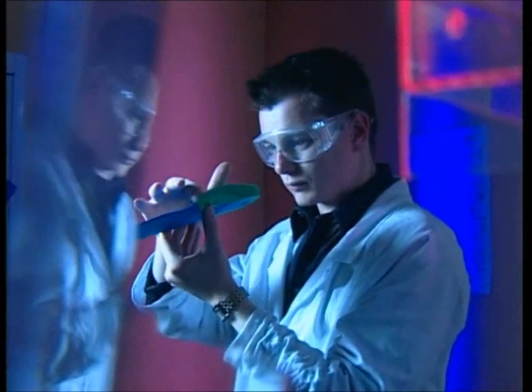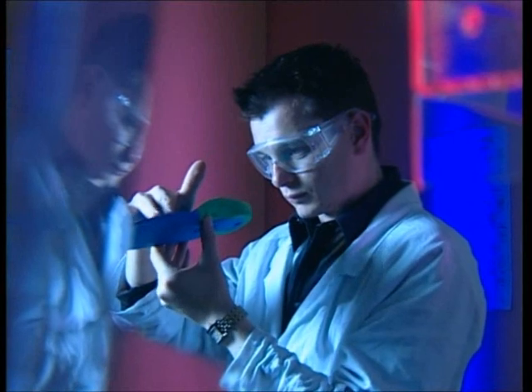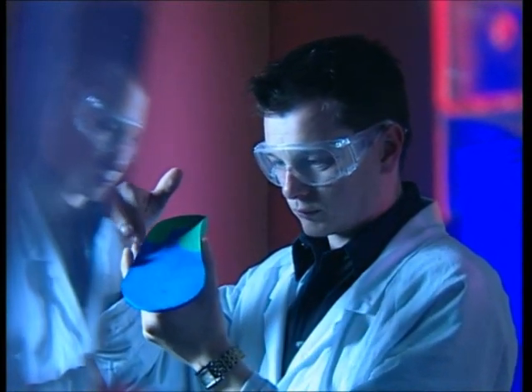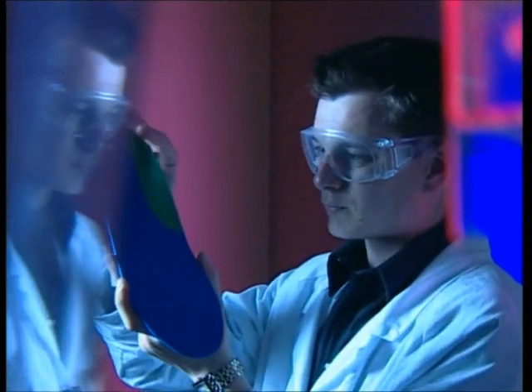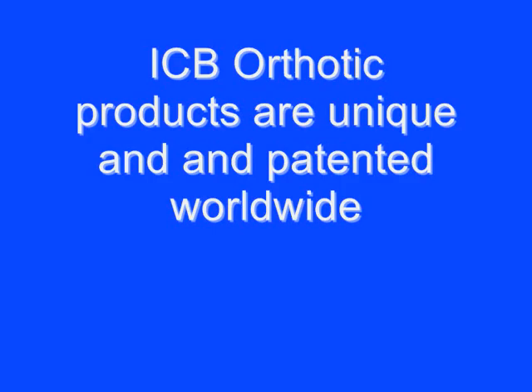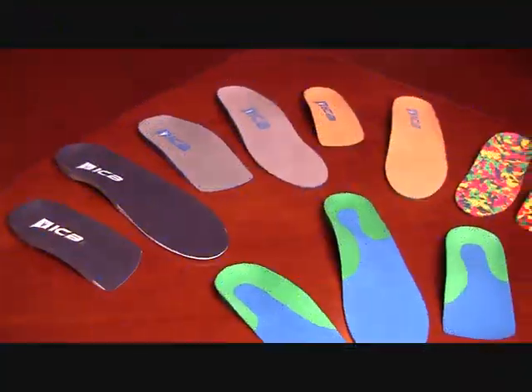Our research and development department has compiled 15 years of clinical information to develop products which will assist and support your practitioner customers. ICB orthotic products are unique and patented worldwide.